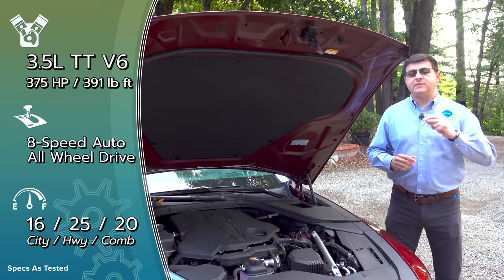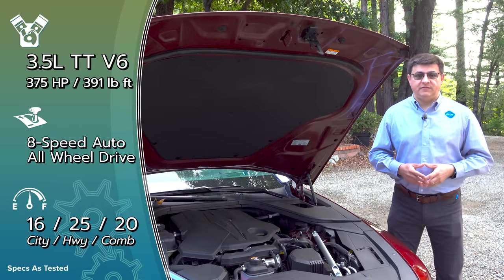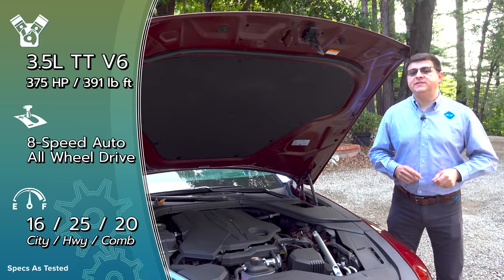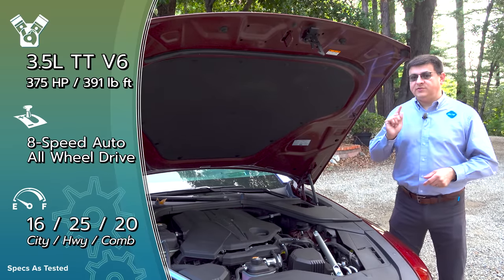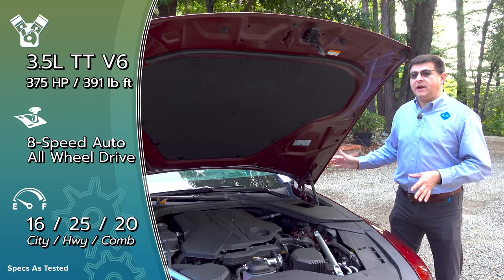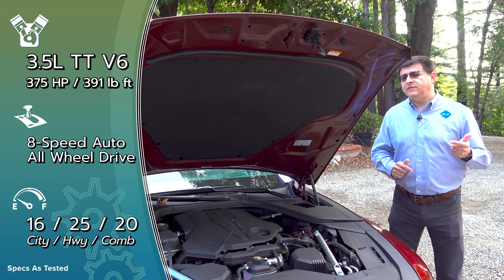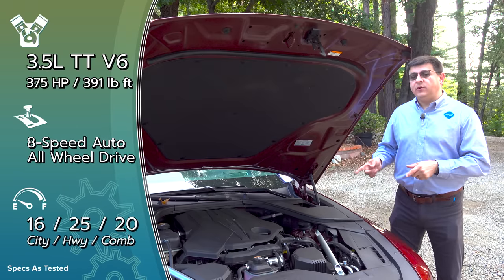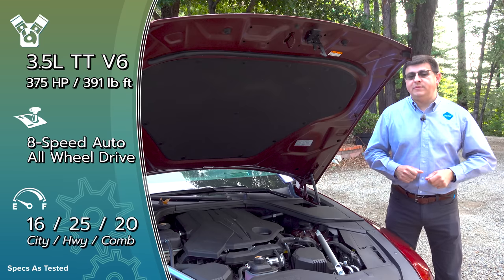For the U.S. market, Genesis brings two different engines. There's a base 2.5-liter 4-cylinder turbo producing 300 horsepower and 311 pound-feet of torque — one of the most powerful base engines in this segment. The optional 3.5-liter turbo produces 375 horsepower. Keep in mind the G80 is about 4,500 pounds — roughly 500 pounds heavier than a BMW with a 6-cylinder turbo. Both engines pair with a standard 8-speed automatic, with rear-wheel-drive or all-wheel-drive available. The 3.5-liter turbo gets AWD standard.